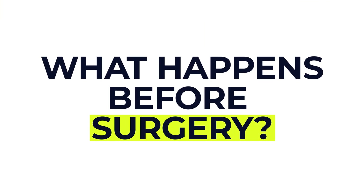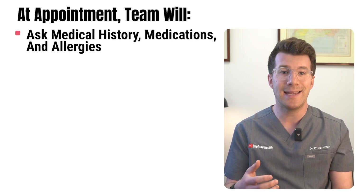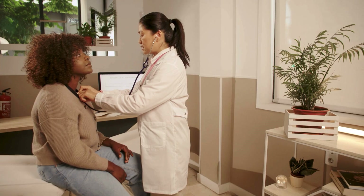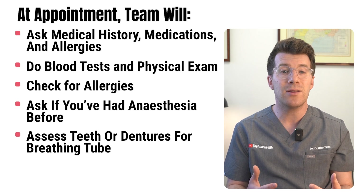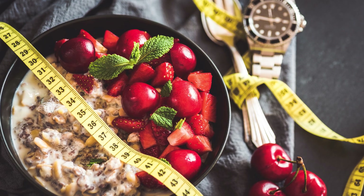Before surgery you'll be invited to a pre-assessment clinic, which may happen a few days before the procedure or on the same day. Your team will ask about your medical history, medications and allergies, and will typically perform blood tests and a physical exam. This is a great opportunity to ask any questions. Your surgeon may also ask you to stop smoking to reduce infection risk, lose weight if advised, and focus on having a positive mindset to help with recovery.